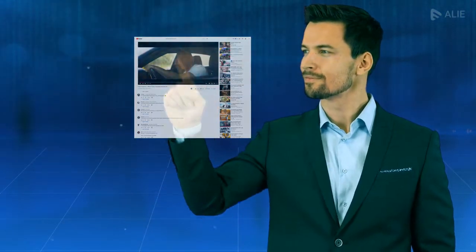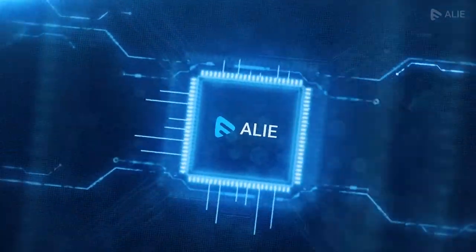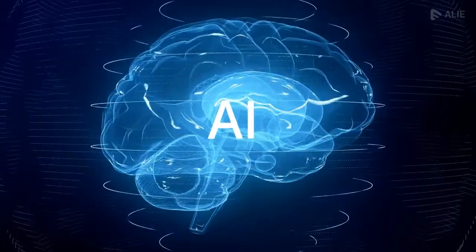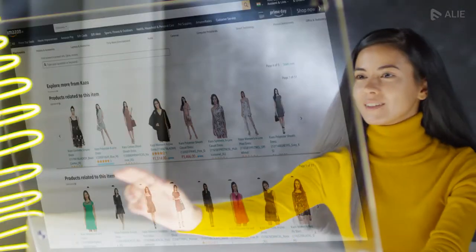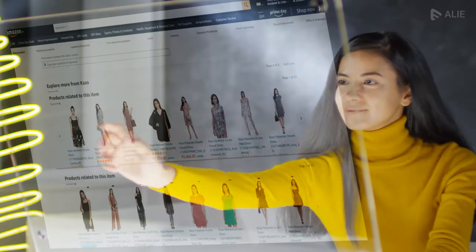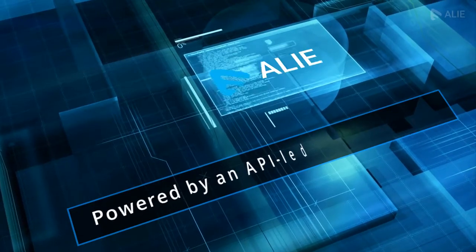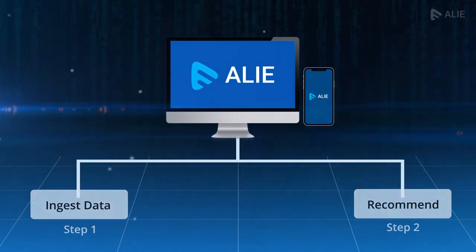Do you want to offer YouTube, Amazon, and Netflix-like recommendations? Introducing Allie, an AI-powered recommendation engine that recognizes the preferences of your users in real time to provide personalized recommendations. Powered by an API-led architecture, Allie can integrate with your websites and apps in just two simple steps.